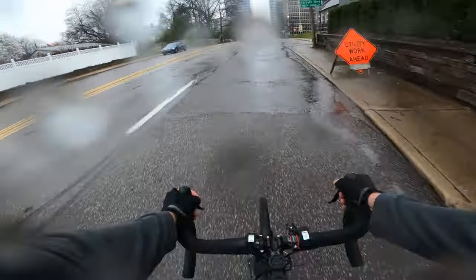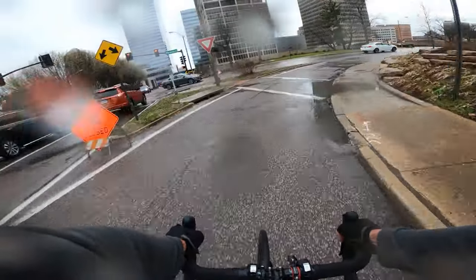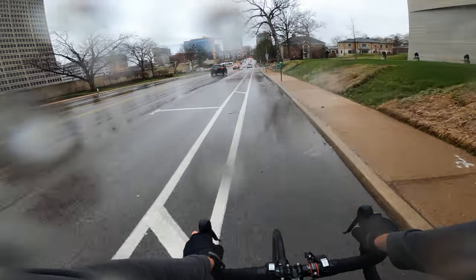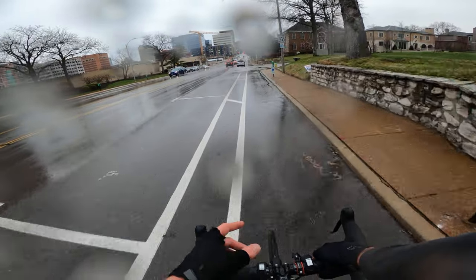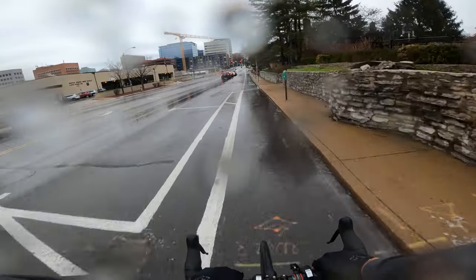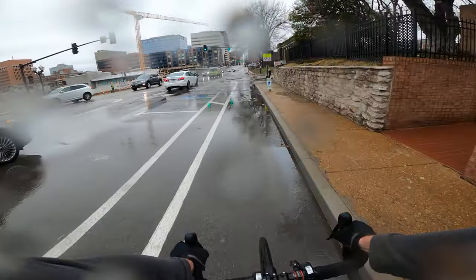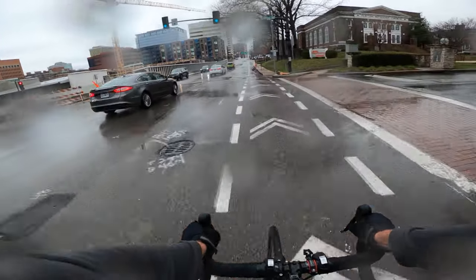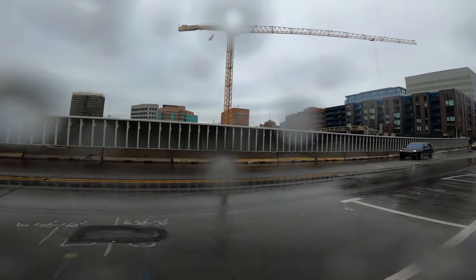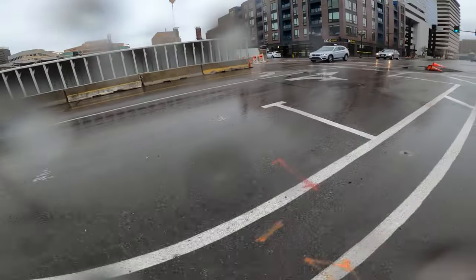Utility work ahead. They've been building a building here to the right - let's go see how far along they are. It's like condos I think or something. There actually is a little bike lane here. They haven't gotten very far since I last went by here. There's a crane to the left with an American flag hanging from it. It doesn't look like they've built many floors yet. Maybe someone will watch this video in the future and be like, oh, I live there now or whatever.